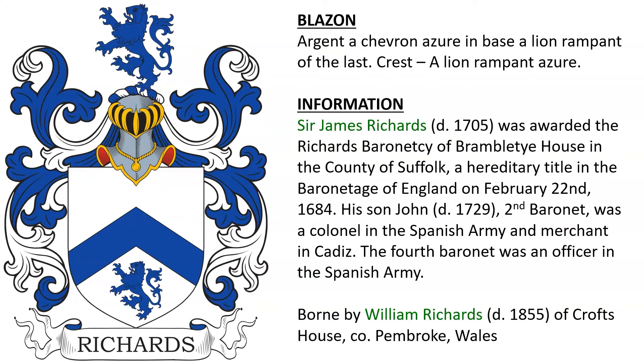Next we have Argent, a chevron Azure, in base a lion rampant of the last. Crest: a lion rampant Azure. We know that Sir James Richards, who died in 1705, became the first baronet of Bramble Tye House in the County of Suffolk, a hereditary title in the Baronetage of England, awarded to him on February 22, 1684. His son John, the second baronet, was a colonel in the Spanish army and a merchant in Cadiz. The fourth baronet was also an officer in the Spanish army. This arms was also borne by William Richards, who died in 1855, of Croft's House in Pembrokeshire, Wales.